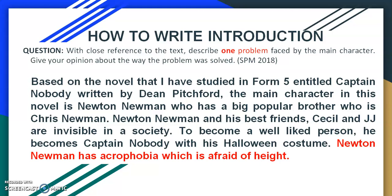The last sentence of your introduction must answer the question. The one highlighted is answering 'one problem faced by the main character' — Newton Newman has acrophobia, which is a fear of heights. Newton Newman, the main character, has one problem: acrophobia, which is fear of heights. That means you have already answered the question and you are on the right track.